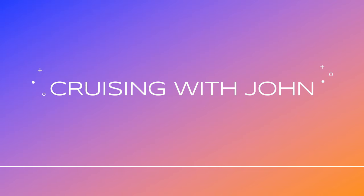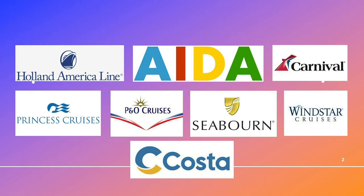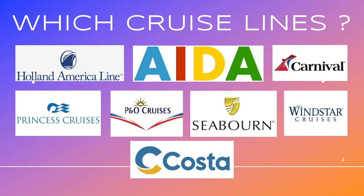Let's see what we need to do to get our free onboard credit. So which cruise lines accept this? There are quite a few - they all sit underneath the Carnival Cruise Lines umbrella. We've got Holland America, Aida, Carnival, Princess Cruises, P&O Cruises, Seabourn, Windstar Cruises and Costa.